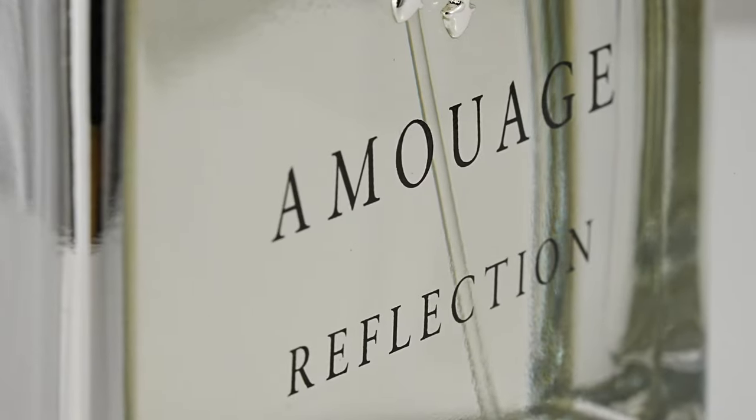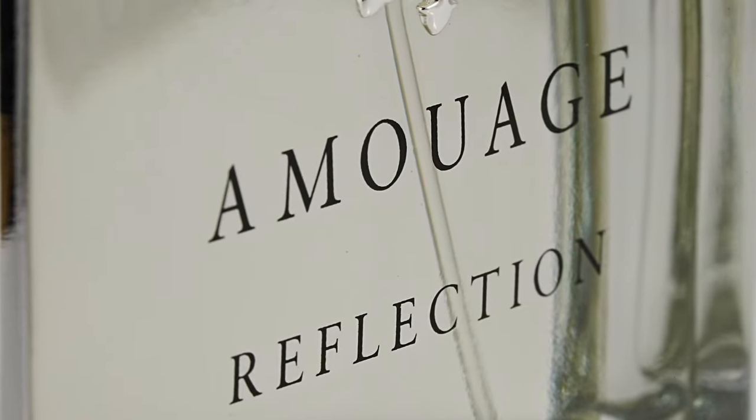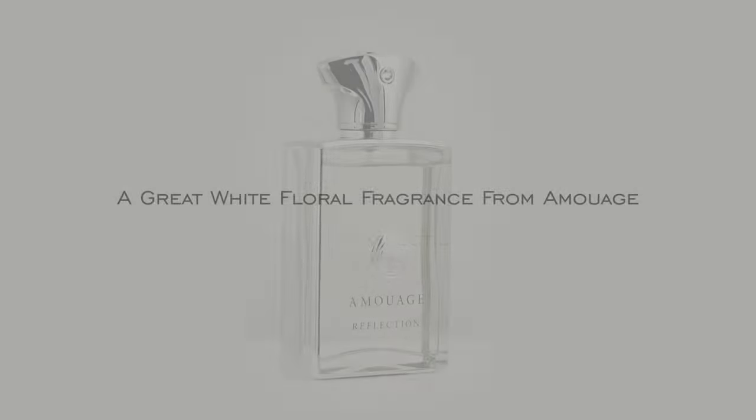Oman-based brand Amouage has developed a reputation for its use of eccentric materials in its fragrances, leading to dense oriental compositions that tend to leave an impression when you walk by. But today we are going to look at one that I think is probably the easiest to wear from the house, or at least among some of the easiest, with Amouage Reflection Man.